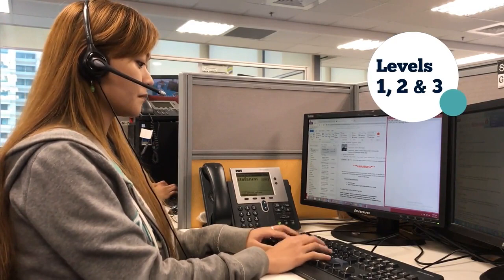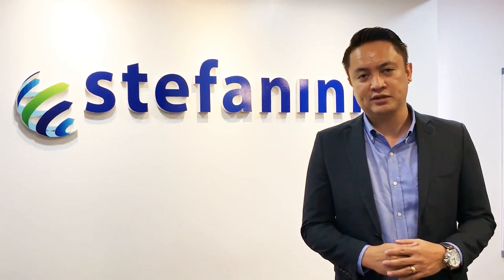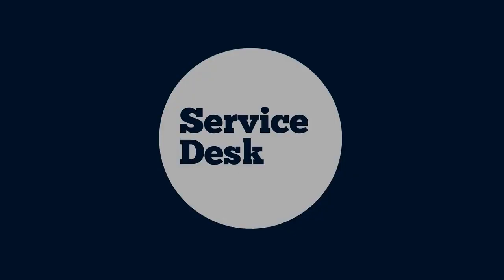It is predominantly English, but we also have Spanish, Dutch, French, German, Japanese, Mandarin, and a few others. We support our clients in everything from desktop, personal computers, and networking issues, to support for enterprise applications, mobile devices, including tablets and smartphones.